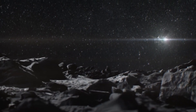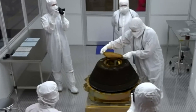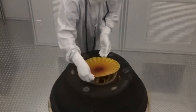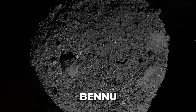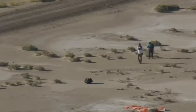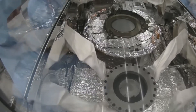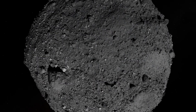As the scientists unsealed the asteroid sample, they were met with an unexpected sight: a layer of black dust and debris had settled on the avionics deck of the canister. To make matters more intriguing, the sample weighed 100 grams more than the amount initially collected from Bennu. This baffled researchers because the sample had been securely stored in a sealed container throughout its journey — how did this happen, and what is the source of the mysterious black dust?